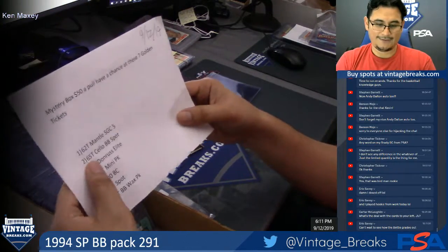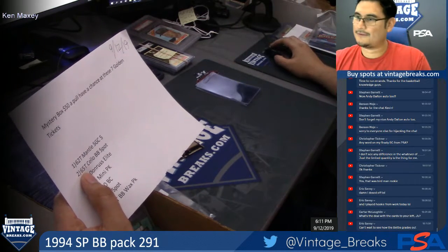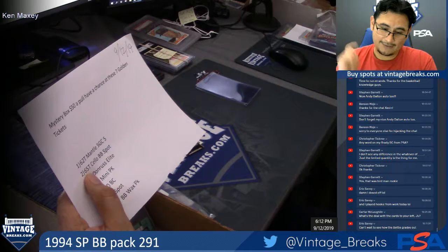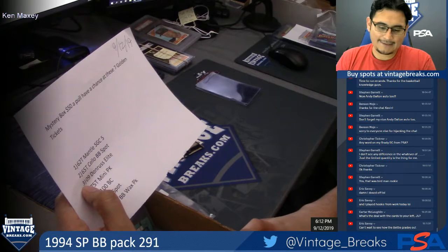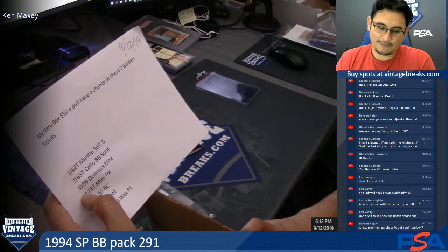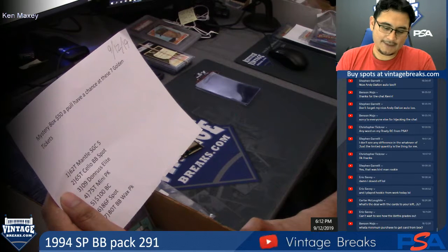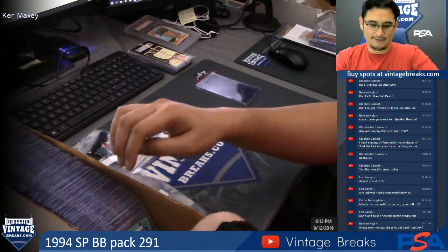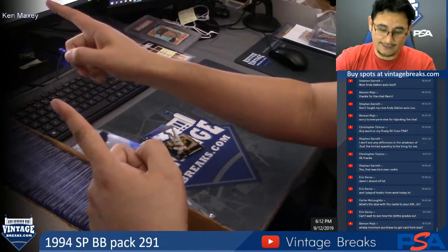Another golden ticket includes a 1965 Topps baseball cello spot that we have on our website — it's $250 per spot, so you will get a free spot in that break. Also a 2009 Donruss Elite Baseball box — you get a free spot in that. The golden ticket also includes a 1975 Topps mini baseball pack unopened, a $100 break credit, an '86 Fleer basketball separate spot, and an 1980 Topps baseball wax pack unopened. So seven golden tickets still attached to these cards — it's all random, it's been randomized. I don't know where they are; they're facing that way so I can't see the front.